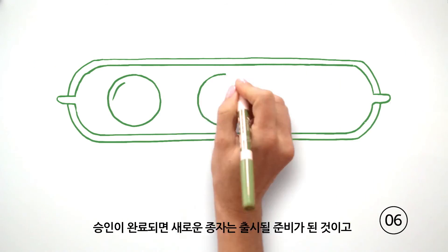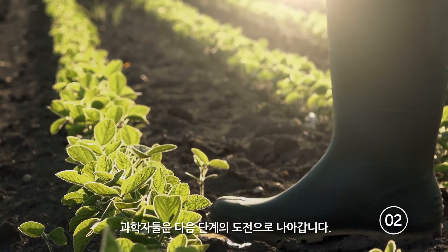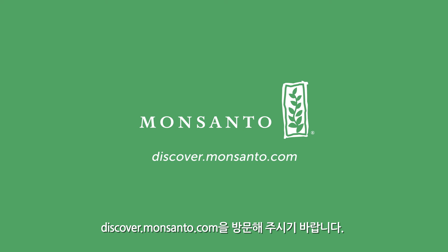After approvals are complete, this new seed choice is ready for work. As for the scientists, they're on to the next challenge. That's a lot to cover in a minute — so if you still have questions, check out discover.monsanto.com.